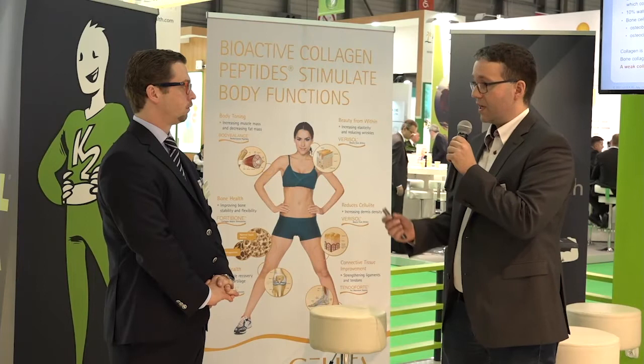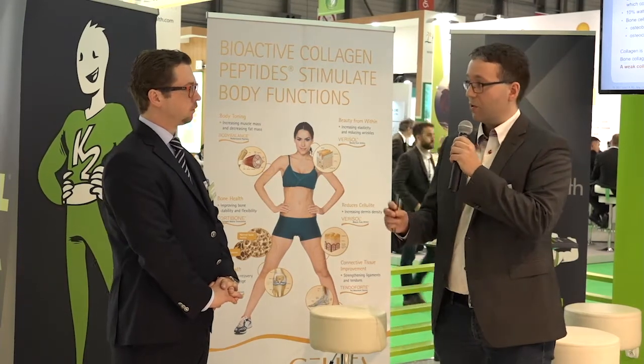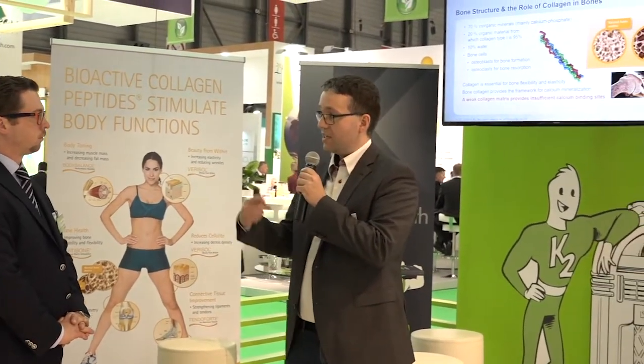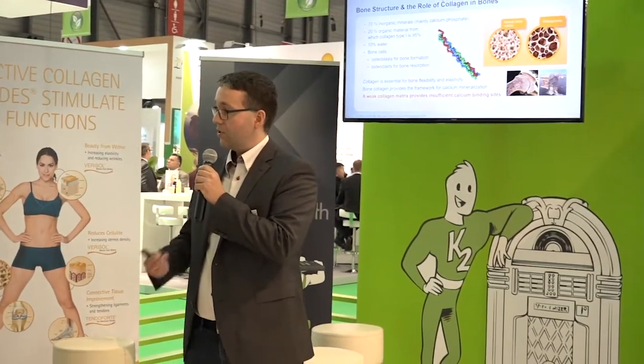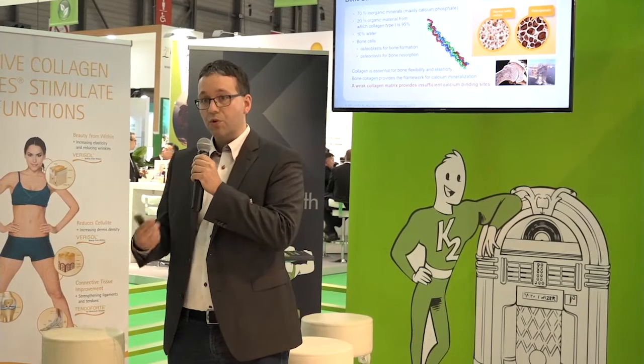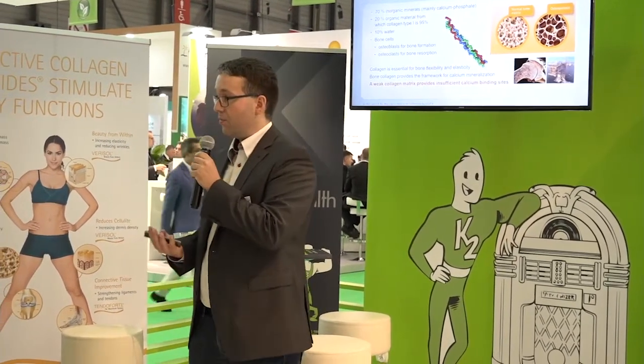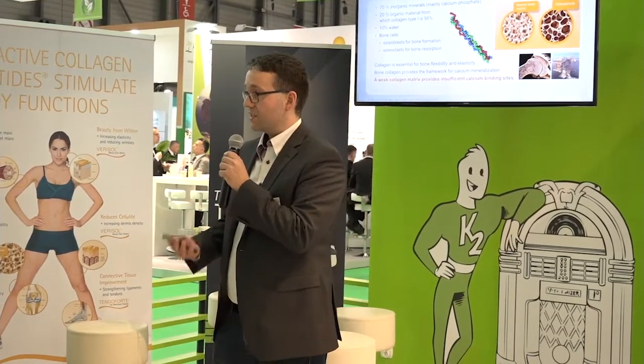We wanted to see if we can stimulate the cells, looking especially at the anabolic effects. We wanted to see if we can stimulate the osteoblasts to increase the synthesis of new collagen and other components of the bone — to make the bone more stable and increase the density over time.